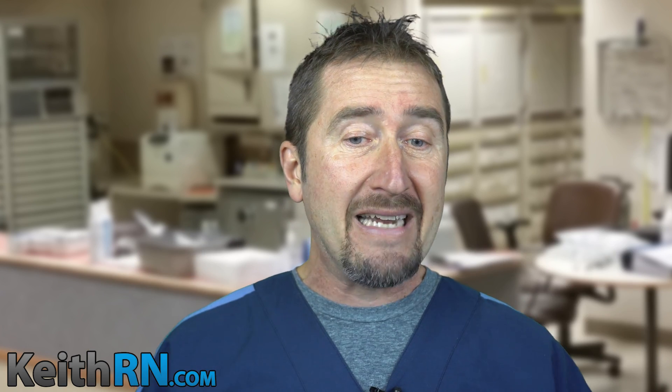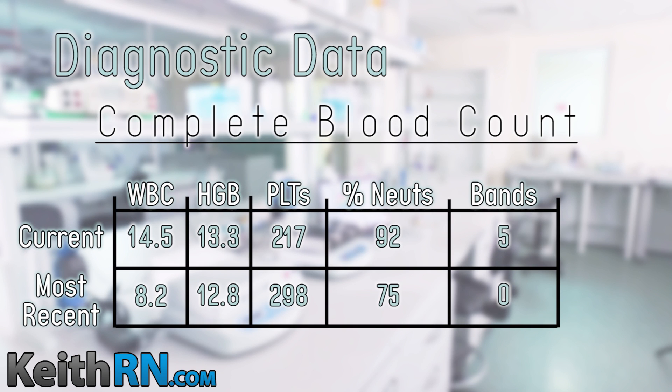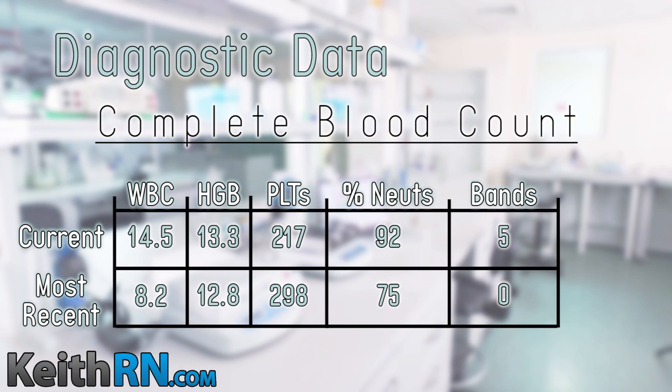Let's look at the CBC. White count is currently 14.5, hemoglobin 13.3, platelets 217, with 92% neutrophils and five bands. Look at the trend — our white count is too high, contextualizing that we have a full-blown inflammatory response with an aggressive neutrophil count of 92%. She's left-shifting with positive bands, which are immature neutrophils. All of these aspects of the white blood count need to be recognized by the nurse.